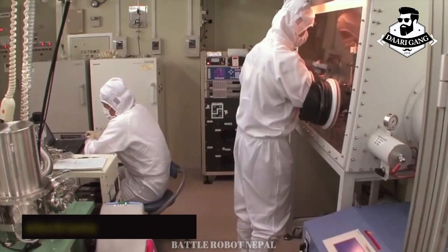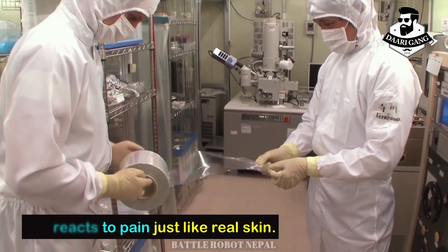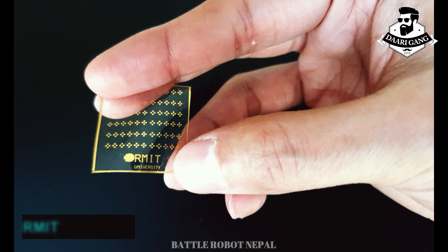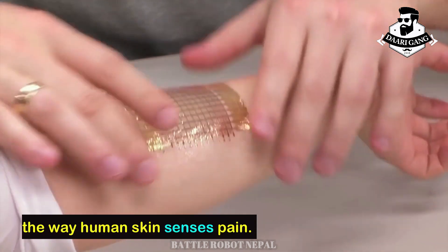Researchers have developed electronic artificial skin that reacts to pain just like real skin. The prototype device was developed by a team at RMIT University in Melbourne, Australia, and can electronically replicate the way human skin senses pain.